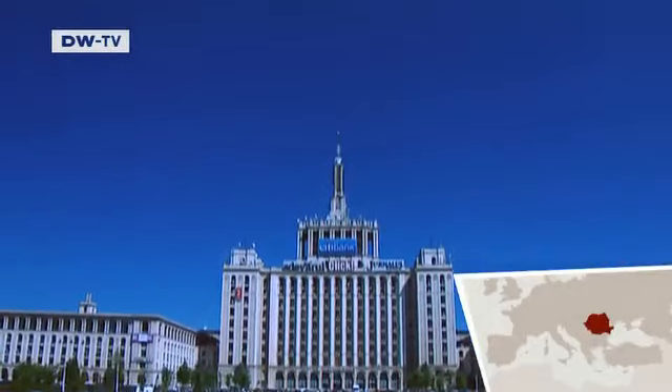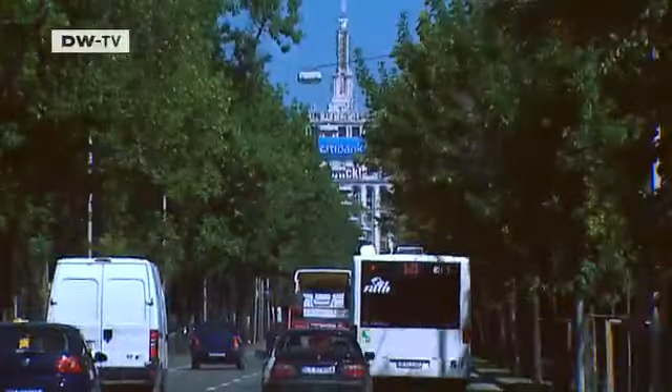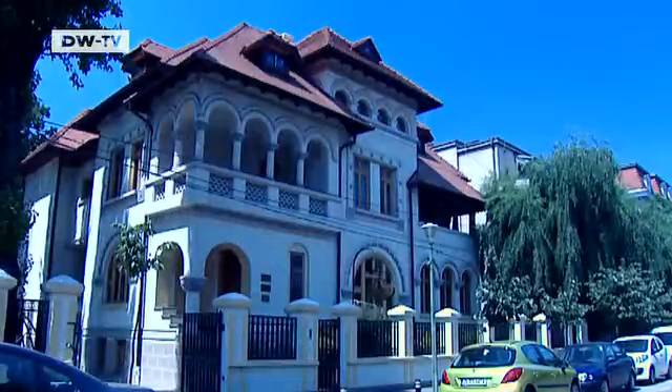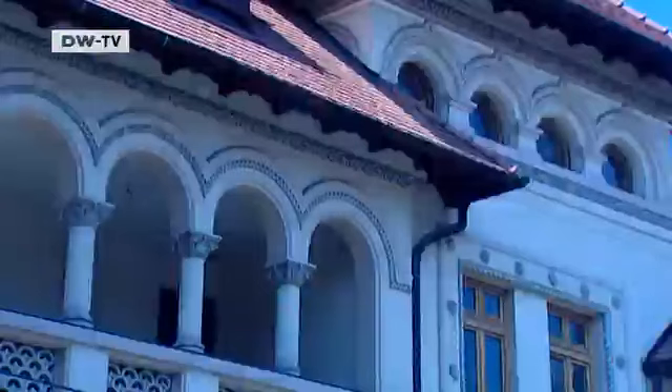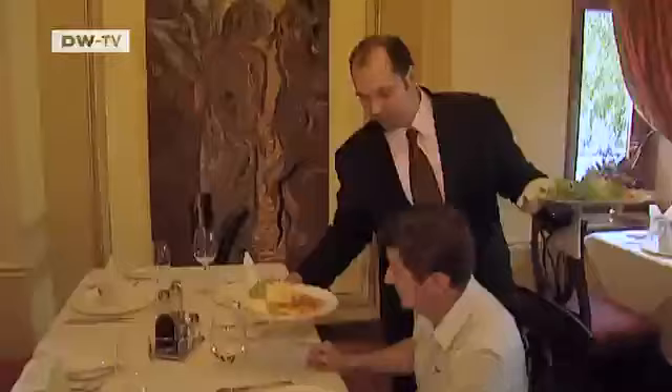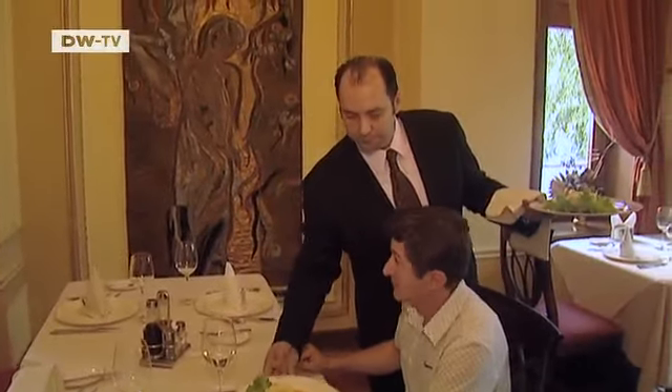Bucharest's varied architecture bears witness to Romania's turbulent past. This villa, which combines elements of Italian and Oriental styles, houses the restaurant Noblesse, one of the city's most exclusive places to dine.